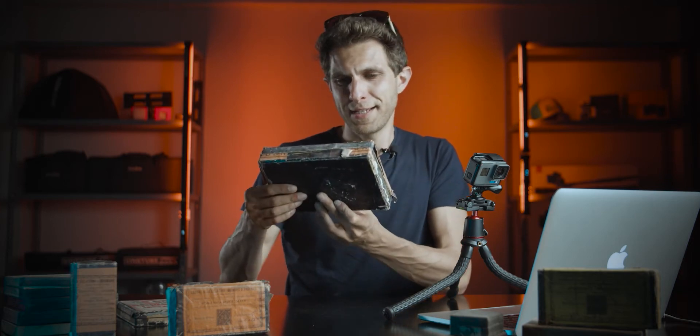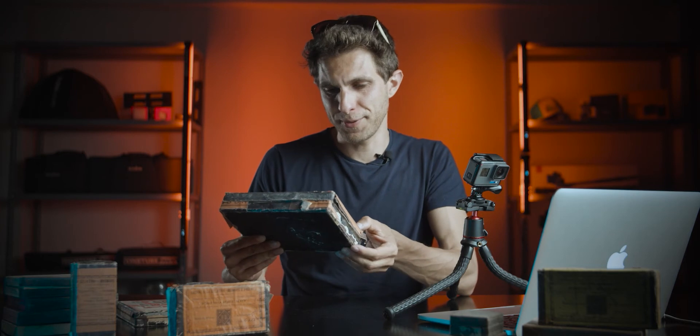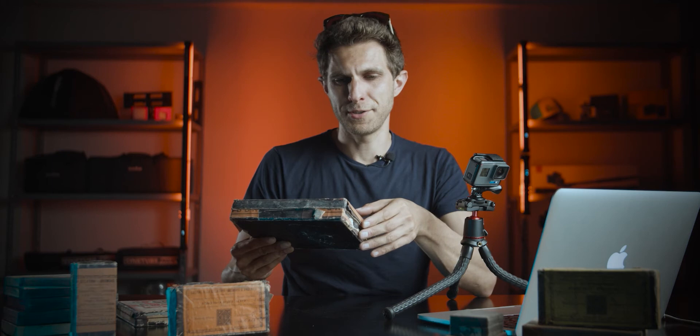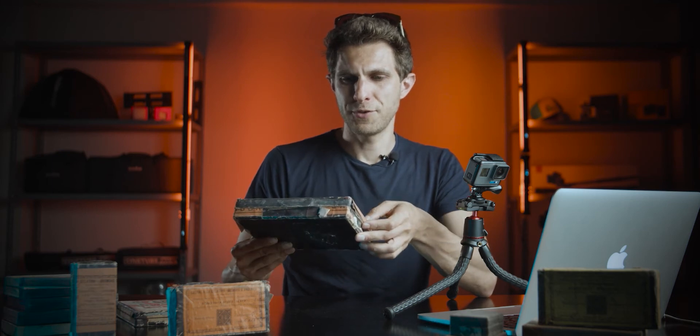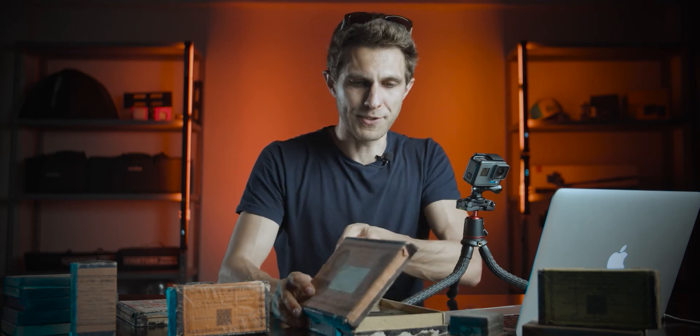We're going to go for the big boxes then. This one is pretty heavy — these glass plates are very heavy. The label reads 'Carta sensibilizzata' — sensitive paper, that's what it means. The dimension is 13 by 18 centimeters and they were working with silver. They're kind of jelly plates with silver — I might need to do some research to find out the photographic method they were using.